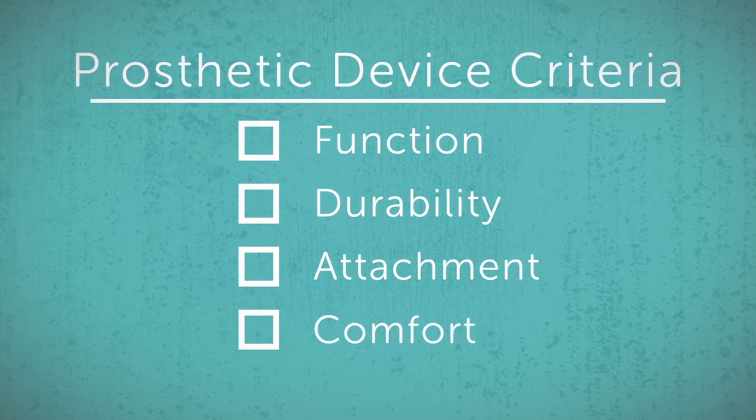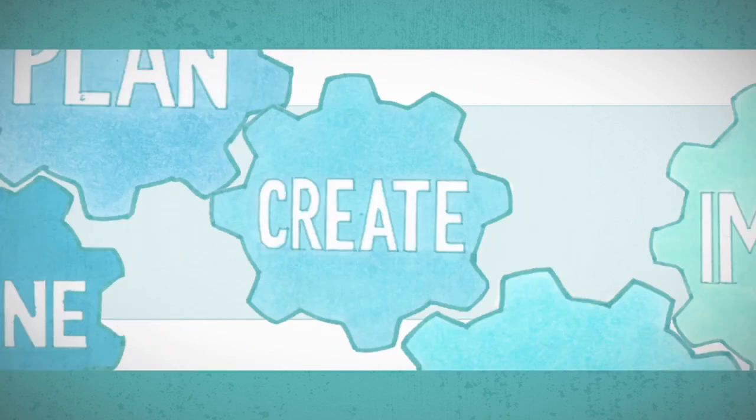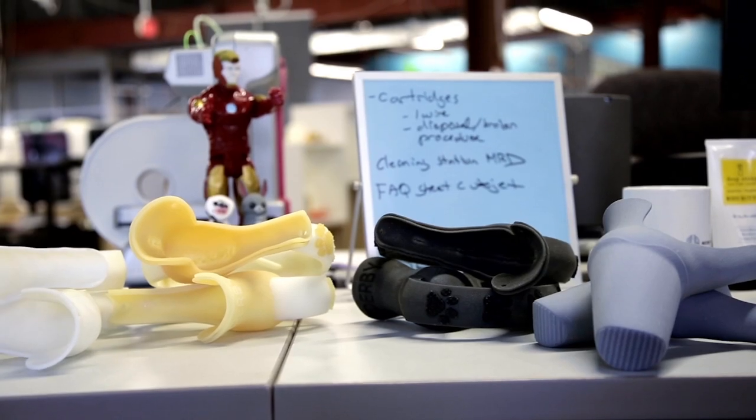3D printing allowed Tara and her team to move very quickly through imagining, planning, and creating the initial versions of the design. She showed me some of the designs that she saved.